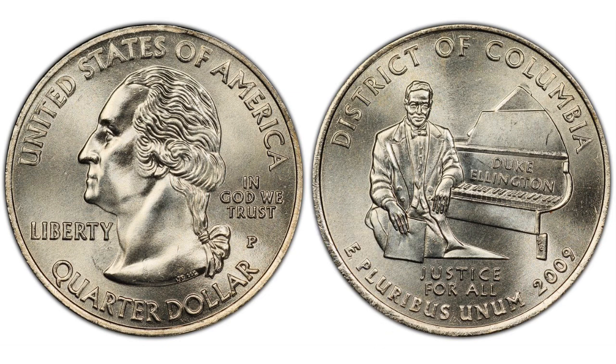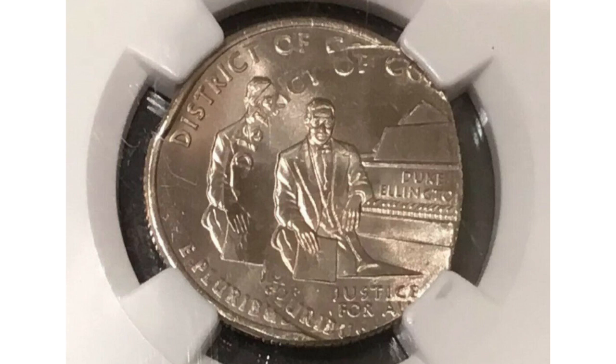Going back to our video — this error occurred on a 2009 District of Columbia quarter. Many of you might think that we'll talk about the well-known double-die reverse variety where you can see the doubling on the piano key below the 'of Ellington' and the letters. But nope, this error is a very cool one, as you can see in the picture. It is a double-struck error, and the second strike is 25% off-center. How cool is this error? And it sold at auction for $1,112.